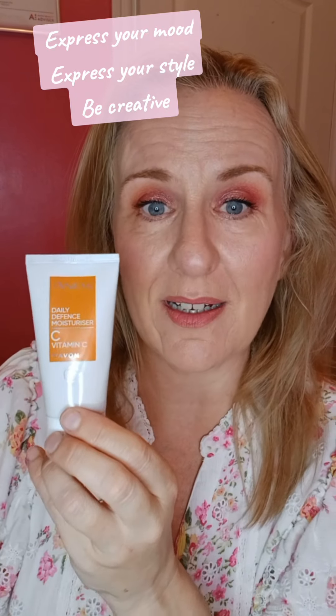I've started off with a really quick base — this is the Vitamin C Moisturiser with SPF, and it also acts as a primer. Then I've gone on with my flawless foundation to give myself a beautiful base, and I've used a bit of bronzer.